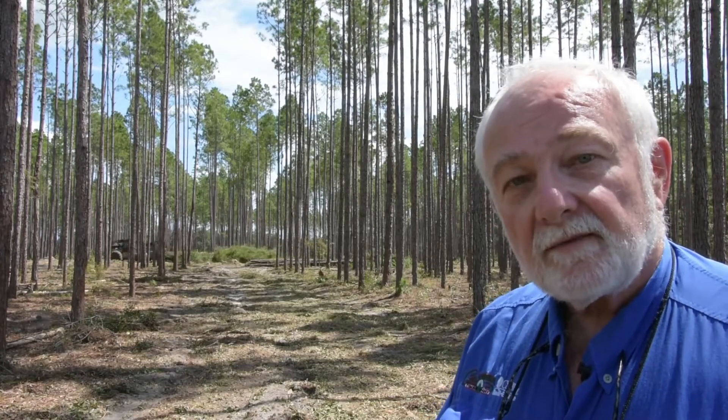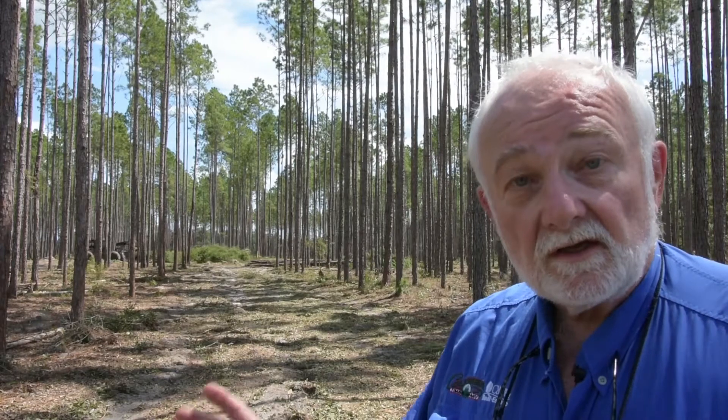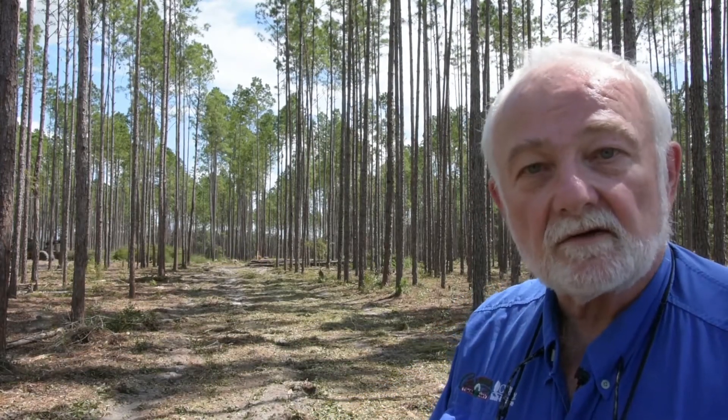We've increased the wildlife habitat. We've already seen some turkey, not but about 20 minutes ago, on the property, scratching around for maybe some lunch.